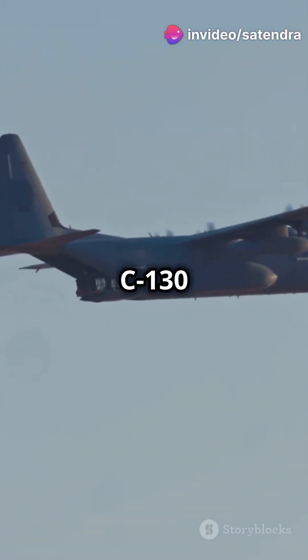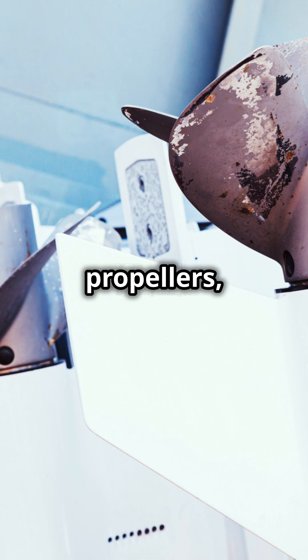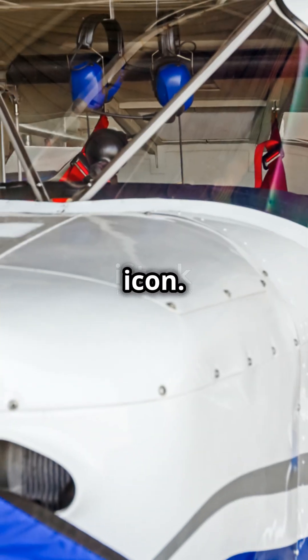So why does the C-130 use propellers? They're perfect for its mission profile, offering efficiency and reliability. Thanks to its Curtiss-Wright crafted propellers, this aircraft remains an Air Force icon.